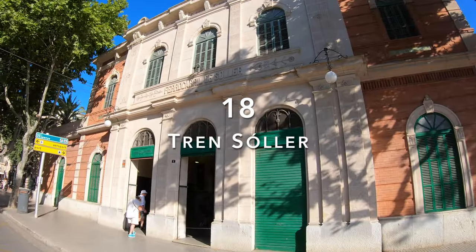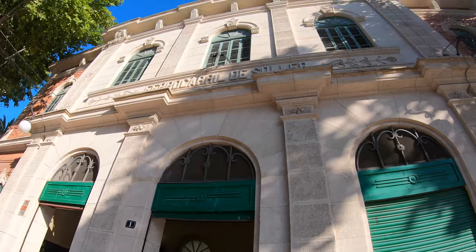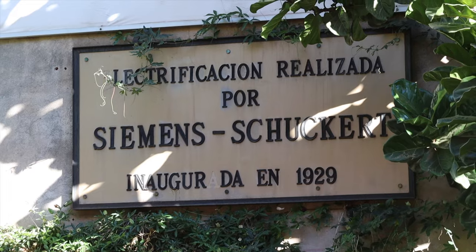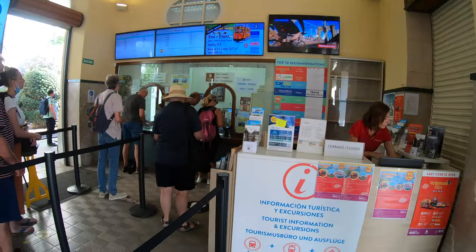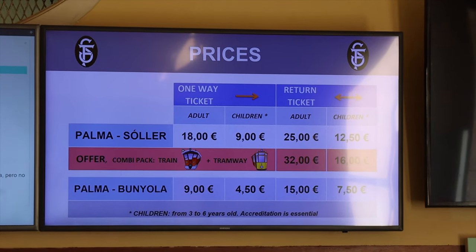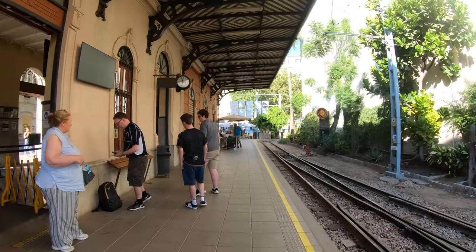Right next to the park, you will find the quaint historical Sóller train station. The Tren de Sóller is a narrow-gauge wooden train dating all the way back to 1912. From here, you can take the scenic ride through the island all the way to Sóller. You can purchase tickets online or directly at the station with the helpful and friendly staff. As a tip, bring some snacks and water with you on the ride, and don't forget your camera for some spectacular shots along the way.